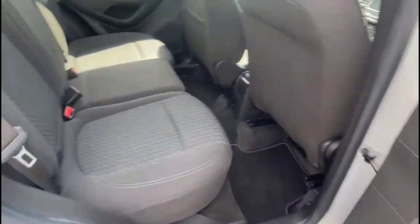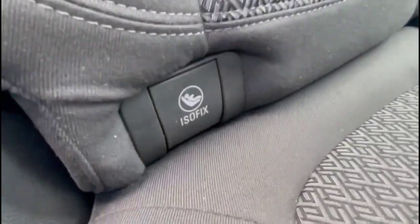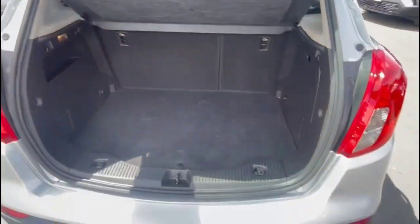Inside the rear is a spacious seating area for the rear passengers, consisting of individual headrests plus ISOFIX provision for child seats on the outer rear seats. As we open the tailgate, you'll find a spacious boot with a 60/40 split folding rear seat and top tether fixings.